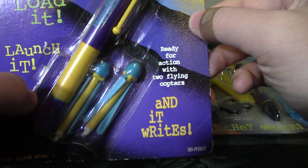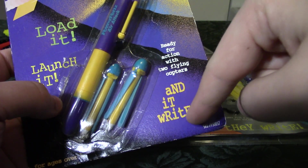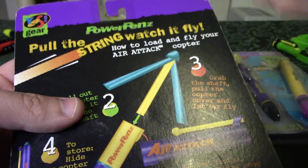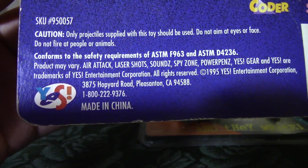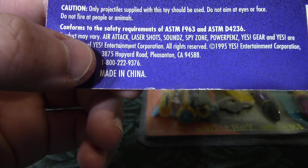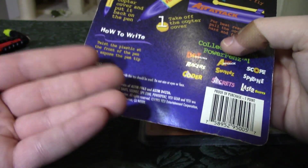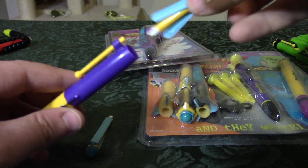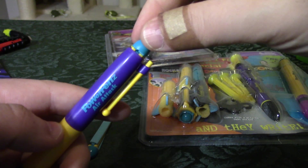This one is Power Pens Air Attack — 'Load it, launch it, ready for action, with two flying copters and it writes.' The whole writing in a combination of lowercase and uppercase — that's a meme nowadays, but looks like it started in the 90s. 1995 — there's your date. There's a 1-800 number; I think I tried dialing that and it went to an adult chat line. The instructions said to call them for ink refills but they don't offer that anymore. One of the copters stores in the top, which looks like a proper pen cap.